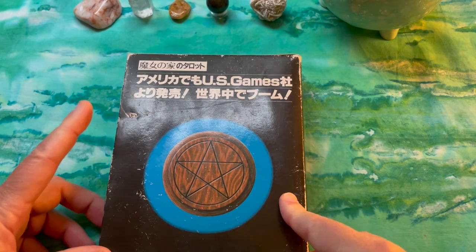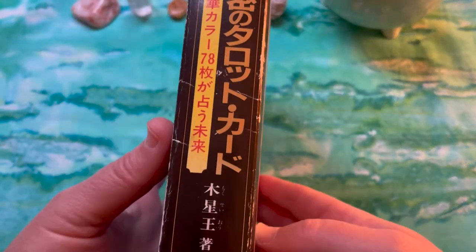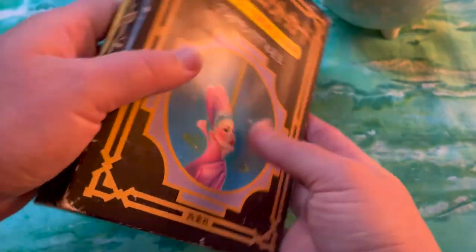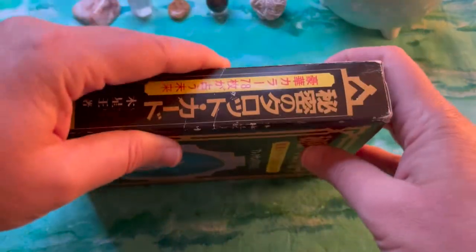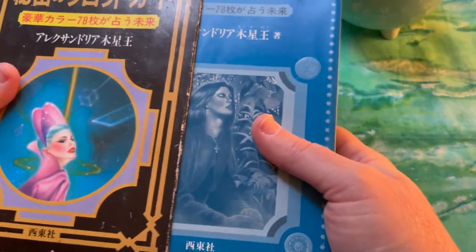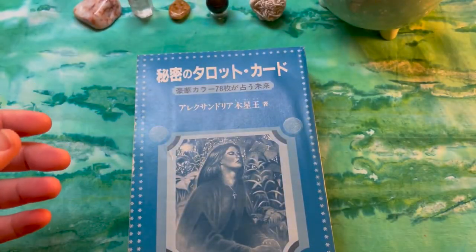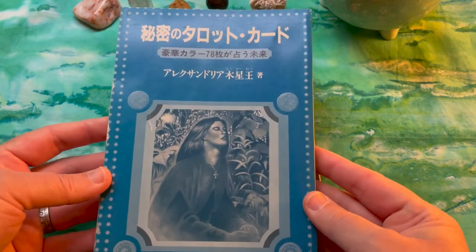This is called the Secret Tarot or the Tarot of Wicca — we'll see why in a second. Here's the box it comes in: our classic two-part over-packaged situation with outer box and then the booklet.